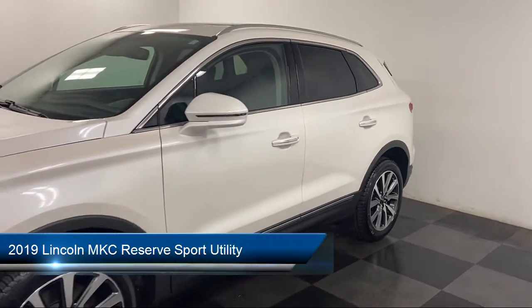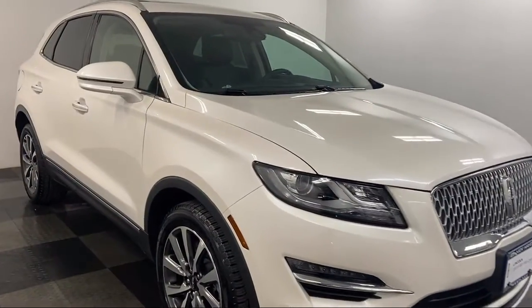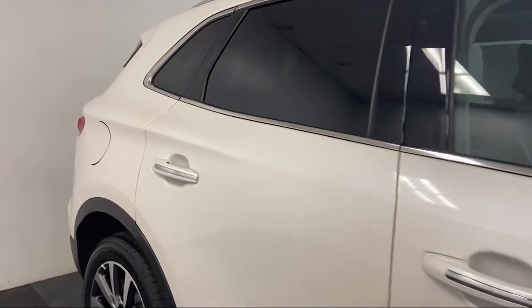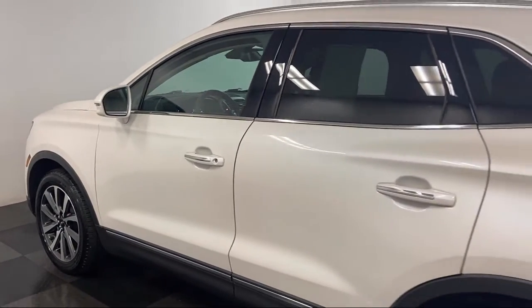It comes equipped with alloy wheels, ventilated front seats, keyless entry, steering wheel controls, dual front side impact airbags, rear spoiler, fully automatic headlights, split fold-down rear seat, auto tilt-away steering wheel, and roof rack — and has less than 10,000 miles on the odometer.